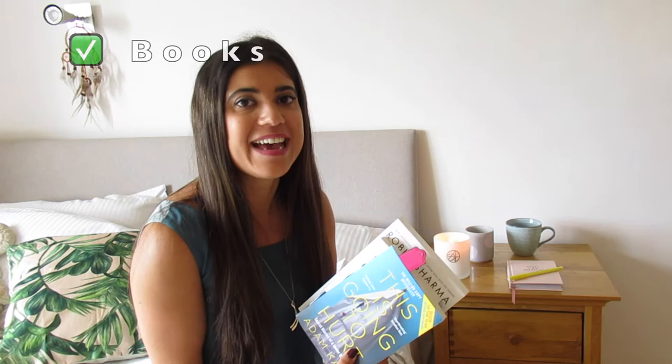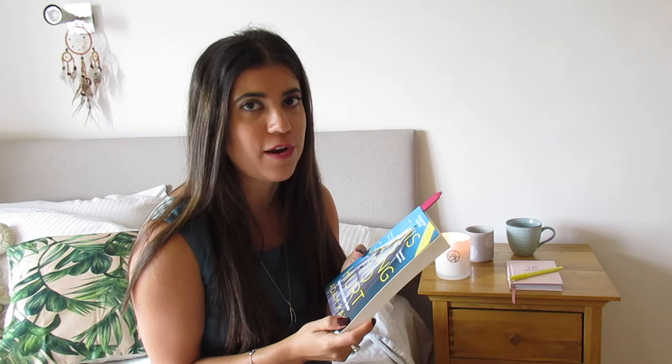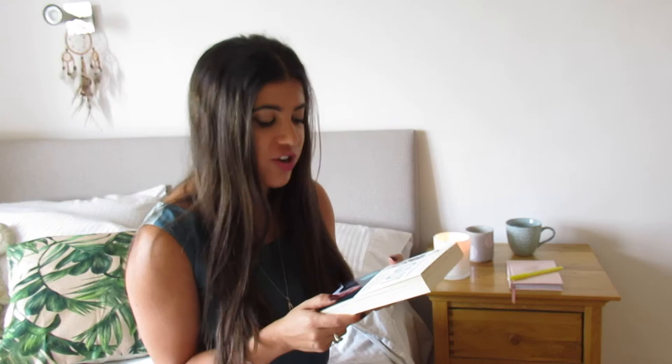I'm also bringing three books on holiday. I find the plane is the only time I really get to switch off — there's no Wi-Fi, or if there is I try not to connect as it's so expensive. The first book is called 'This Is Going to Hurt' — it's been on the Amazon bestseller list for so long and I'm finally getting around to it. The second book is one I read a couple of years ago but am rereading: it's called 'Gut' and it's all about the digestive system. I study nutrition and find health absolutely fascinating — this book is totally eye-opening about a topic we don't talk about enough.